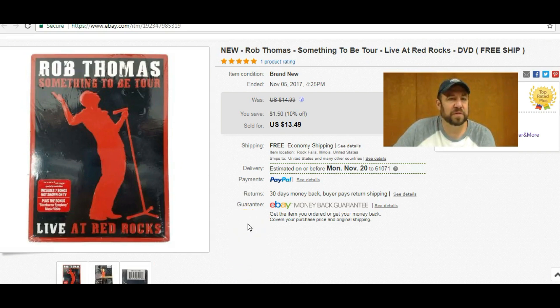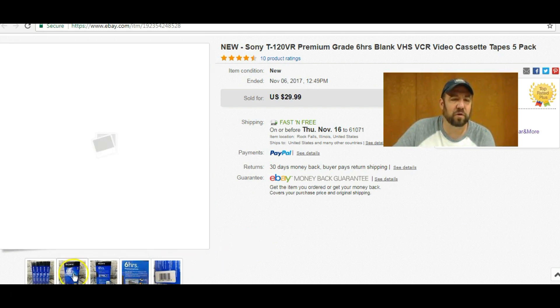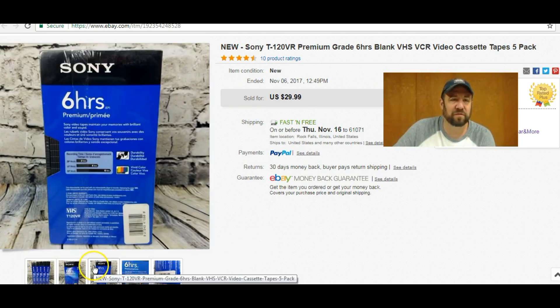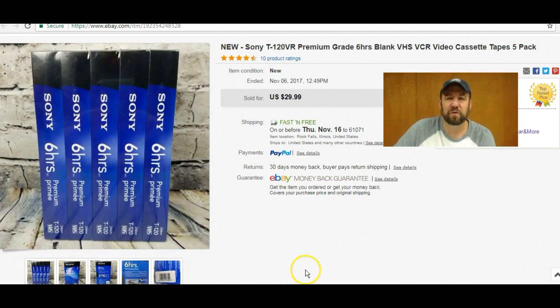I sold this Rob Thomas DVD — paid next to nothing, it was new and sealed, got $13.49 out of that. Then I picked up this pack of Sony VHS tapes at my local Goodwill, paid $2.99 for them and they sold for $29. Always pick up the multi-packs of VHS tapes — scan them just to check they're worth it, but most multi-packs are always worth at least $20. Sony is obviously a good brand.